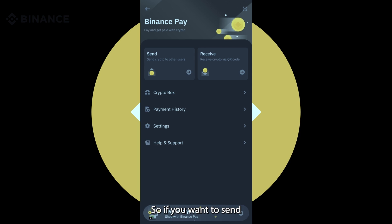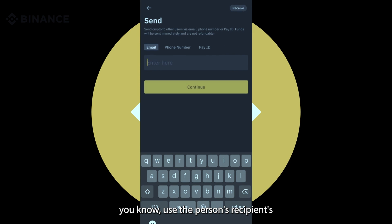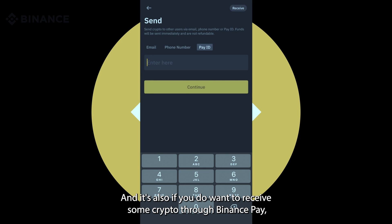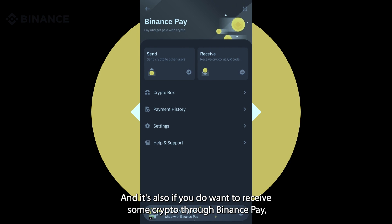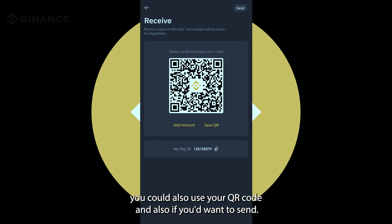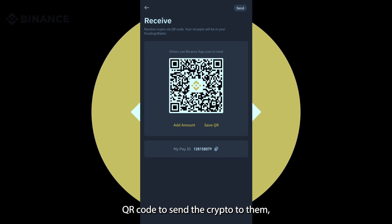If you want to send your crypto to your friends or family, you just click on this — it's straightforward. Use the recipient's email address or phone number. There's also an option to use a Pay ID. If you'd want to receive some crypto through Binance Pay, you can also use your QR code. And if you'd want to send, you can also use the person's QR code to send the crypto to them.